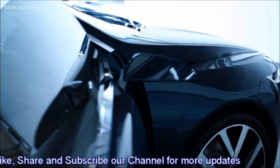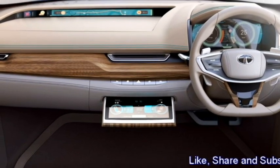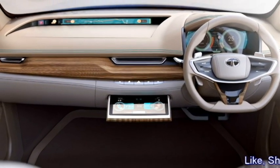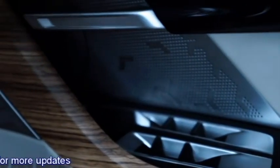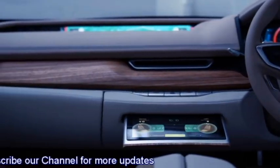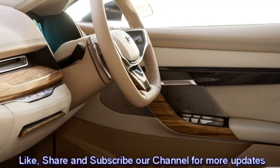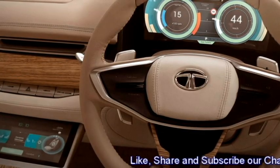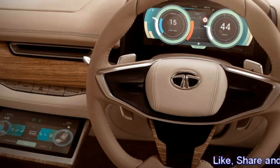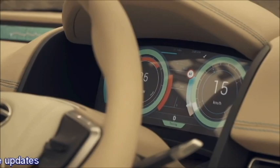The interior of the car has been updated with a number of features including an airy cabin, premium-quality soft-touch materials, and a new beige-colored dashboard setup with dash-mounted chrome-accented sleek AC vents. The most notable aspect of the interior is the absence of the center console and the use of wooden finish at the dashboard and throughout the interior. It also features an electric power-adjustable leather-wrapped flat-bottom three-spoke steering wheel with steering-mounted controls.